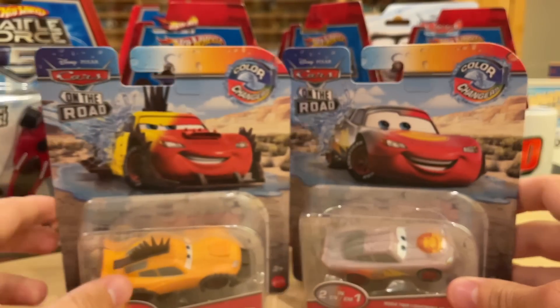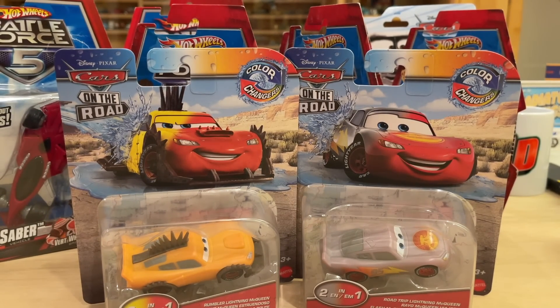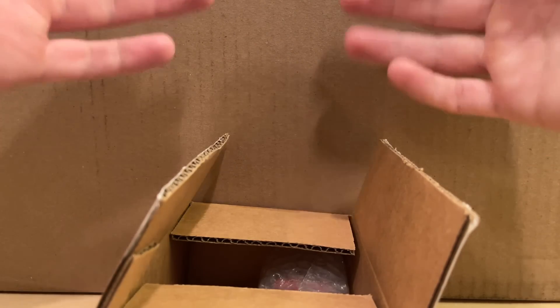That is all for Part 1 of Giga Haul Part 11. It'll be a couple of seconds for you but for me it'll probably be a few weeks. Hopefully it's around Halloween time when this comes out. I'm back a couple of days later with two boxes from Get Me Collectibles. I couldn't be more excited about the big box.